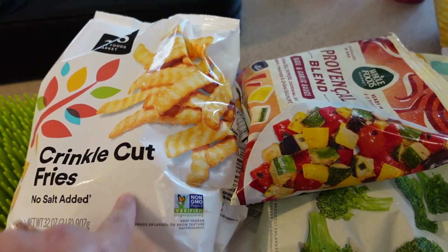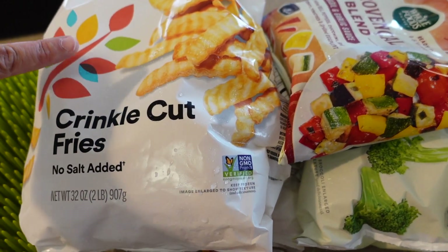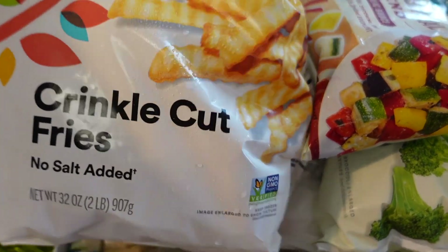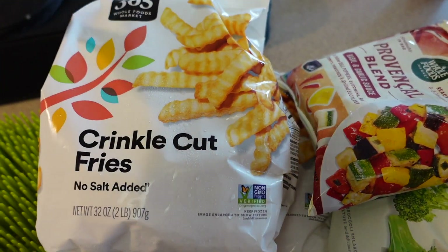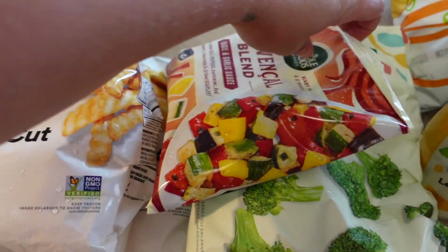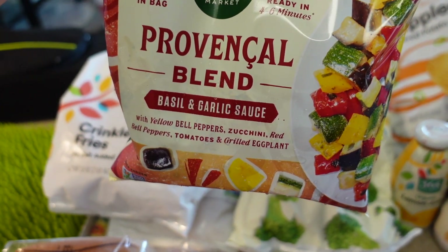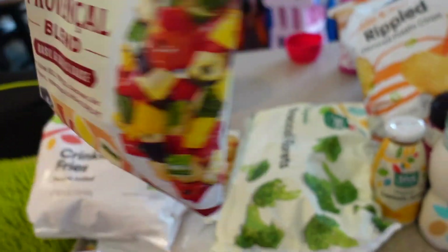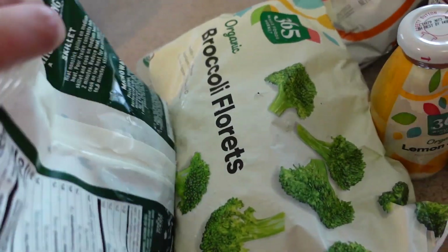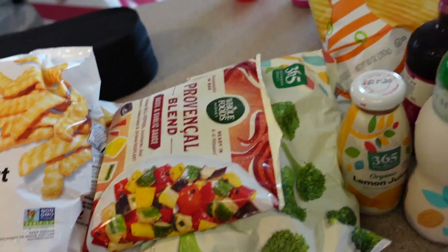Let's start with the frozen stuff. For a few dinners this week I thought the easiest thing would be fries, so I got two bags of the Whole Foods brand crinkle cut fries. I also got the Provençal blend with basil garlic sauce — it's like bell peppers, eggplant, and zucchini — and then a big bag of organic broccoli florets.